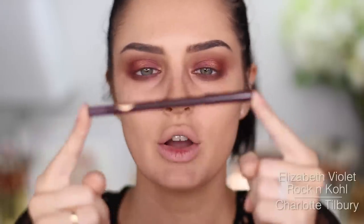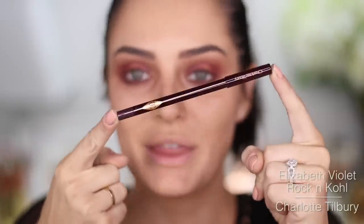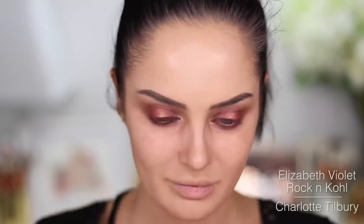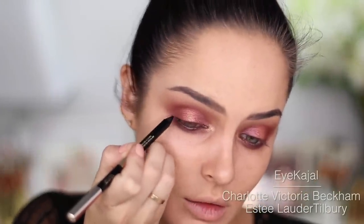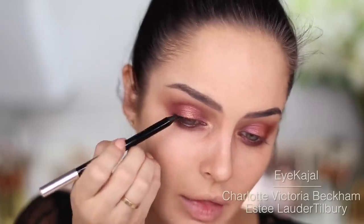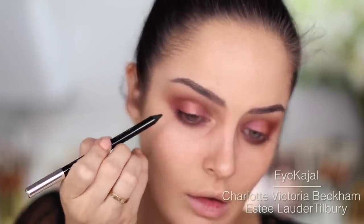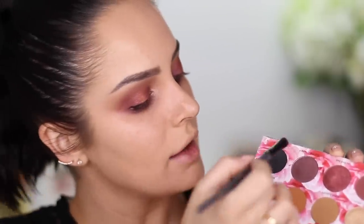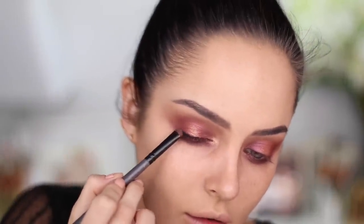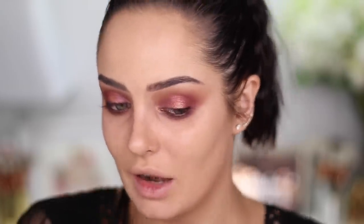I'm going to use Rock and Cole Iconic Liquid Eye Pencil in Elizabeth Violet. Victoria Beckham has a new collection out with Estee Lauder, and she has this eye kohl — double ended, one's nude and one's black. I'm going to stick with the black one. That is pigmented as hell, with barely any effort. I'll take Oddball the black — it has a little bit of glitter in it. I'm going to blend that out. I don't think I have any eyeliners in my collection that are that smooth to apply.